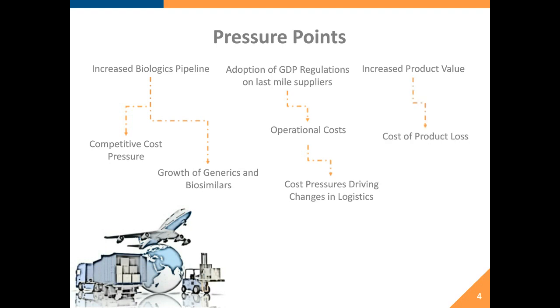With increased product value, you always have the overwhelming risk of the cost of product loss. The average cost of a lost shipment due to temperature excursions is growing every single year. That drives into how people are managing excursions — do we throw out product because of an excursion, or can we look at stability data to justify using it? All of that is driving new pressure points into the supply chain.